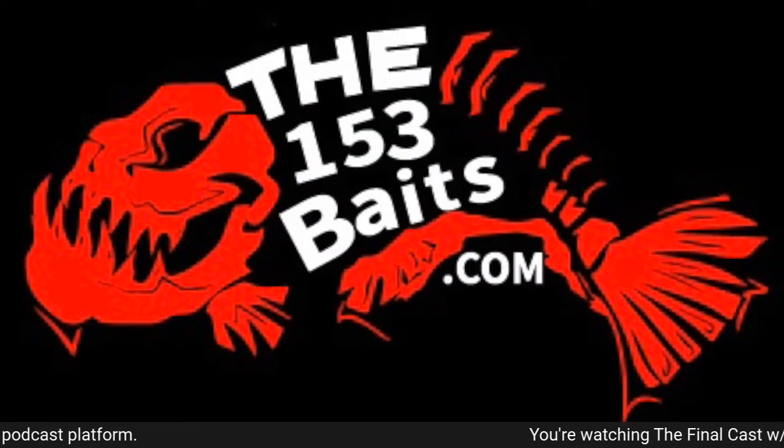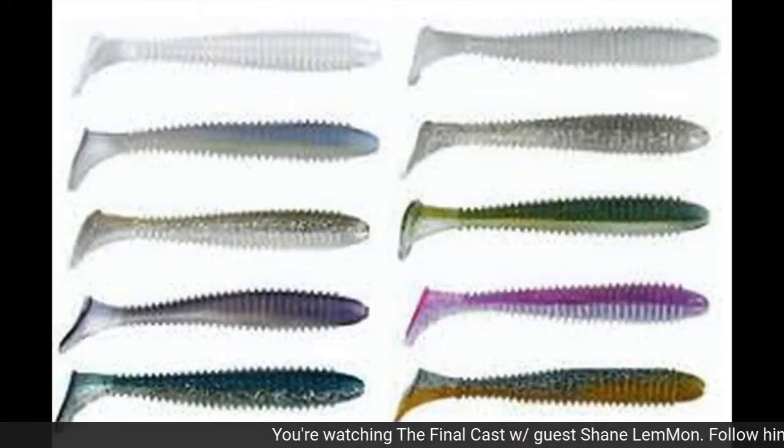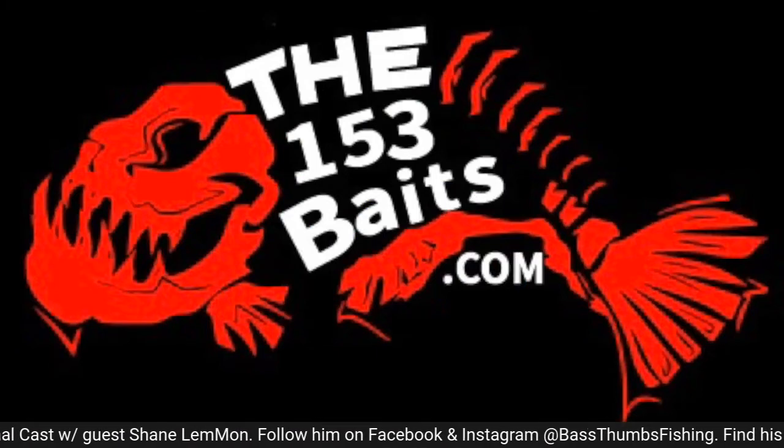The 153 Bait Company, based in Troy, Ohio, makes everything from plastics to custom painted hard baits. Hook them hard and hook them off. All of our baits are made to order and all of our baits are hand painted to order. Go to the153anglers.com to place your order today.